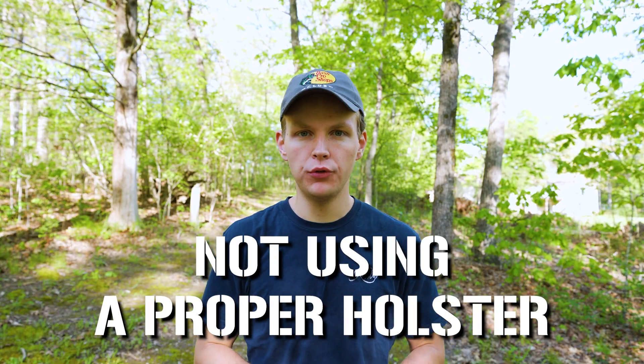Number one: not using a proper holster. This is one that you see a lot with people who are newer to concealed carry. They go out, they buy a concealed carry handgun, then they get a holster, but they forget that they're gonna need a way to support that two-pound dead weight riding on their hip. That cheap belt from Walmart just is not up to the task, and this could result in a wardrobe malfunction, which means you're gonna lose control of your handgun. Definitely a bad situation.